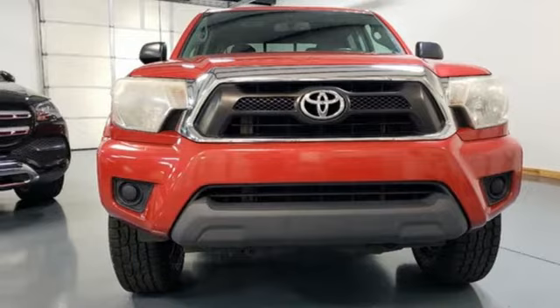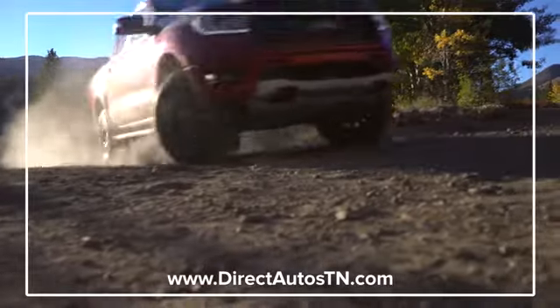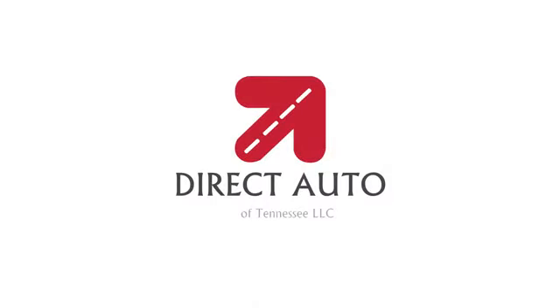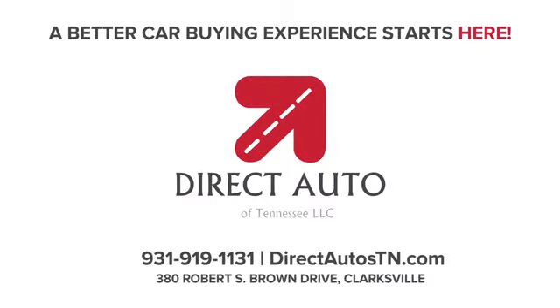Stop in for a test drive and make it yours today. Enjoy straightforward wholesale prices at Direct Auto of Tennessee — a better car buying experience starts here.